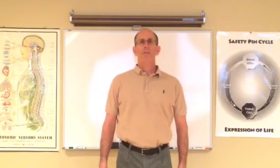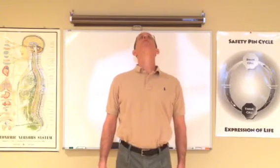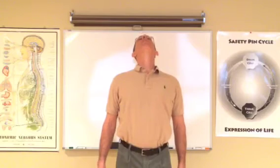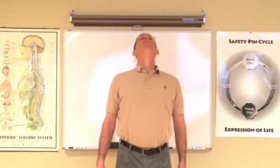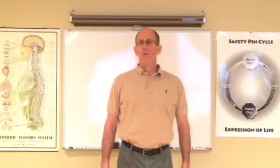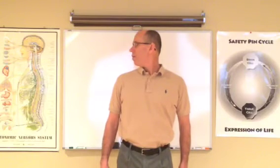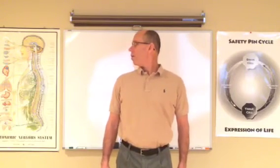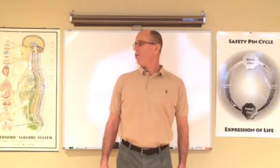Come to a neutral position looking forward. Now gently extend your head backwards comfortably, keeping your shoulders relaxed. Hold for about 10 seconds, come back to a neutral position facing forward. Now slowly turn your face to the right, remember to breathe and stay relaxed. Hold for about 10 seconds.